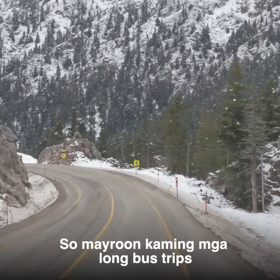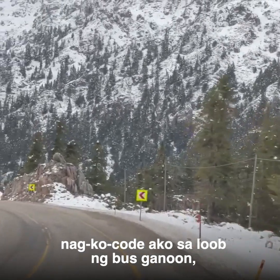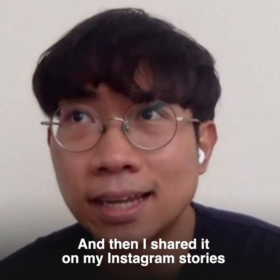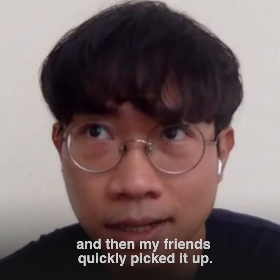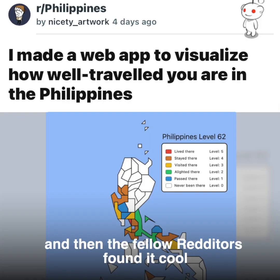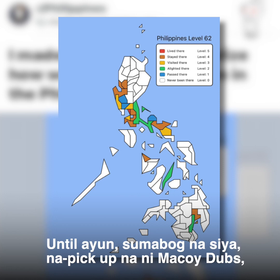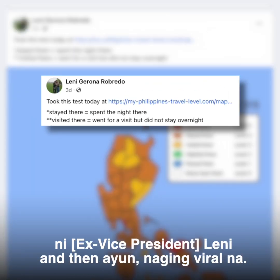We had long bus trips that were so boring, so I did it. I started it and put up the site. Then I shared it on my Instagram stories and my friends quickly picked it up. I also shared it on Reddit and the fellow Redditors found it cool. They shared it on their own social video sites until it became viral — it was picked up by McCoy Dobs and DT Lenny.